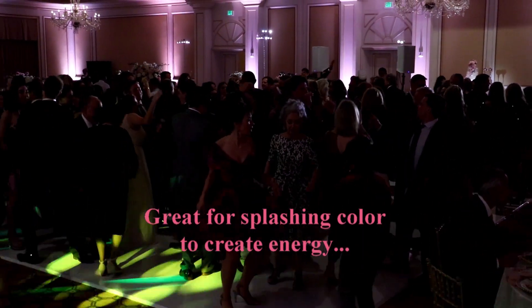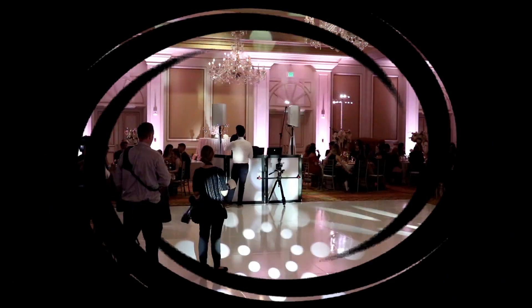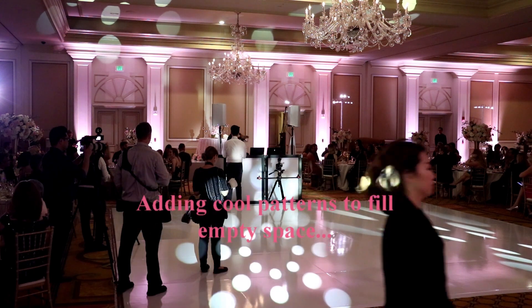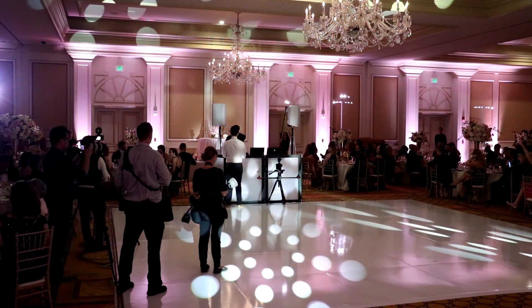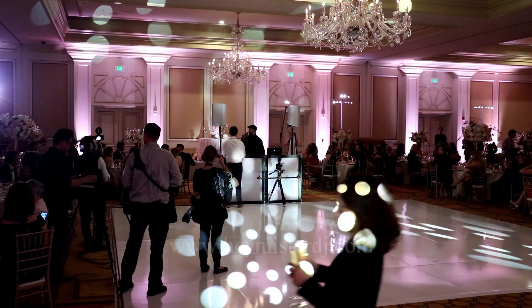It just creates some energy because it allows us to splash color and pattern all around the room and all over the guests that are dancing. And then we can also use them to do some slower patterns when the dance floor is empty to make it look really interesting. And we're going to show you the grand entrance now.